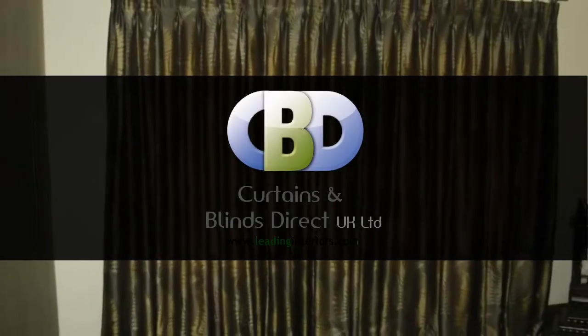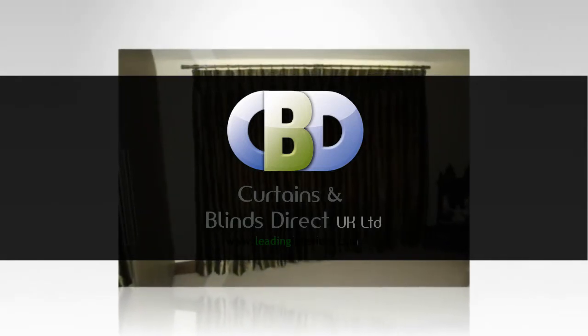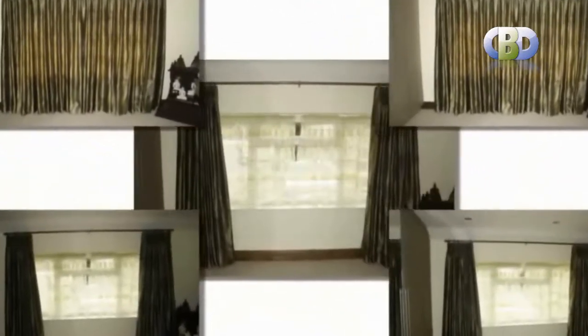Welcome to Curtains & Blinds Direct UK Limited, the specialist and designer curtain makers. We offer a choice of a wide range of modern and stylish designer curtains at an affordable price.